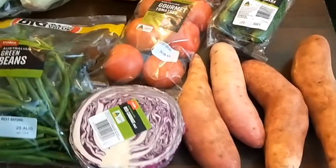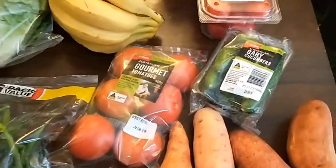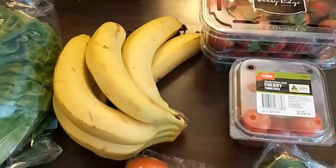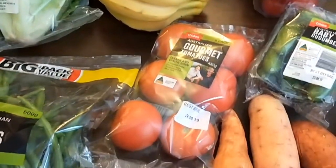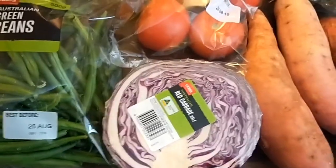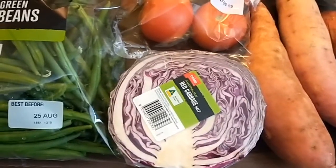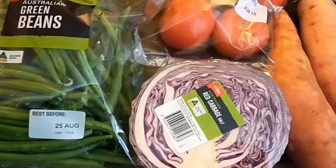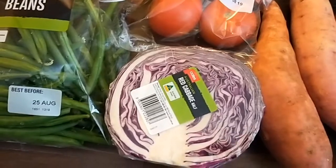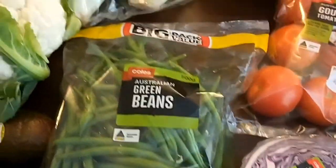I've got four sweet potatoes, some baby cucumbers, cherry tomatoes, strawberries, bananas, gourmet tomatoes, and half a red cabbage. It would have been more economical to buy a whole one, but I'll only use a little bit of it, so I didn't want to waste buying a whole one. And I've got some green beans.